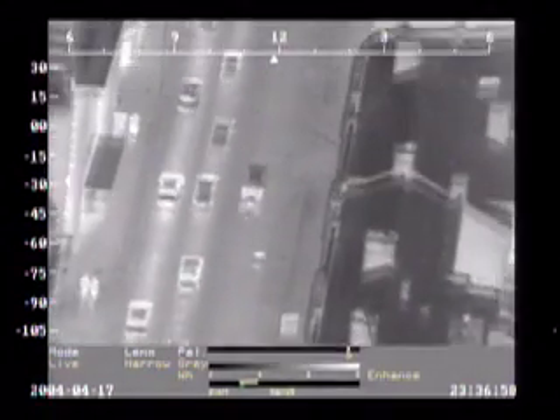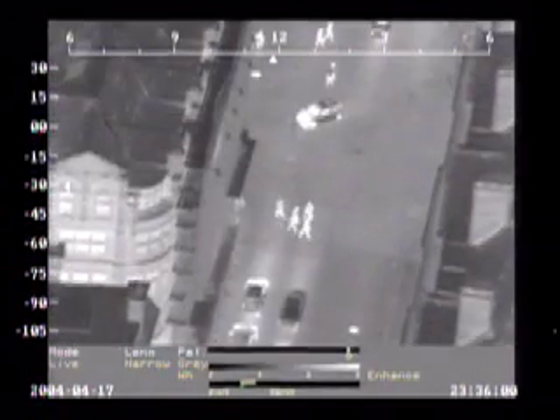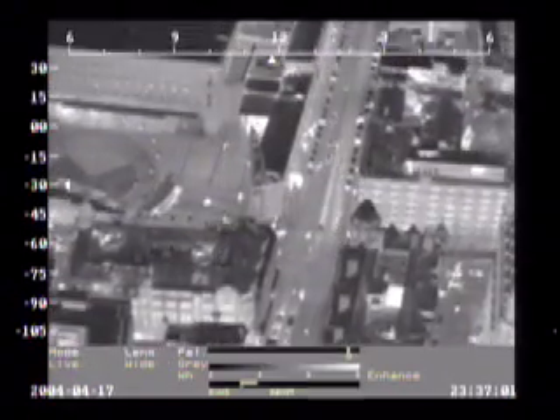At night we switch from the daylight lens to the thermal lens. This picks up heat emitted from objects, which is passed through some clever computer software and is finally displayed as a black and white picture on the screen. Just because it's dark doesn't mean you can hide from us.